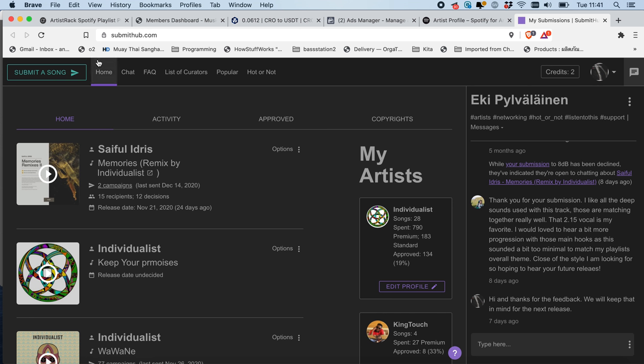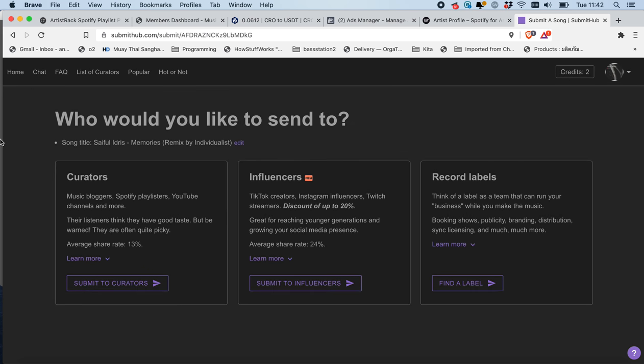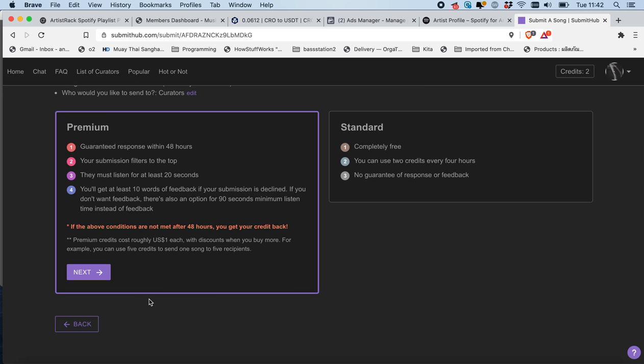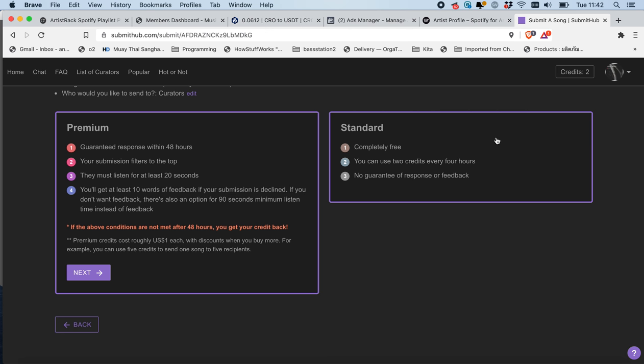When you are submitting a song, I'm not going to show you how to do everything — I just wanted to let you guys know what it is and how it works. For example, submitting a song: I can either submit it to curators, influencers, or record labels. Since the song is already released I don't need to look for labels, so I'm going to look for curators. Premium is much better — with premium your song gets heard within 48 hours and if not you get refunded. Standard is free and you get about two credits per day but they don't guarantee you'll be heard.